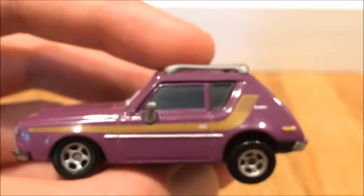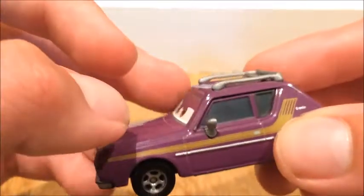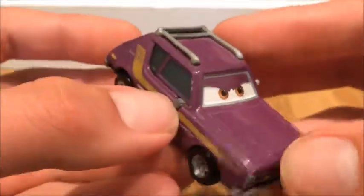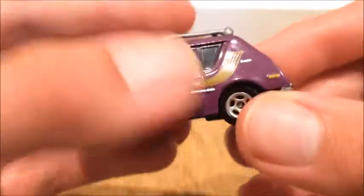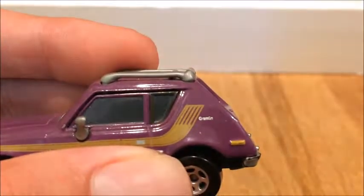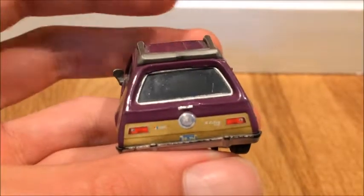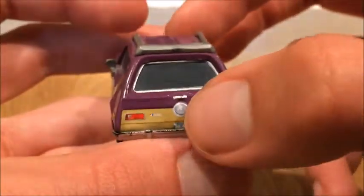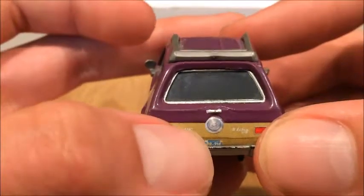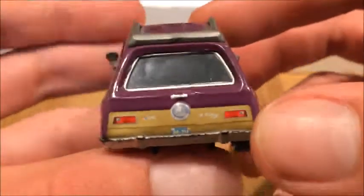On the side here, his hockey stick is a goldish color. I was young, so I took his mirror off — I feel bad now that I did that. It says Grem in the game right there. And on the back, there are some details, like there's the Grem in the logo. There's AMC, which is the company that created the Gremlin and the Pacer.